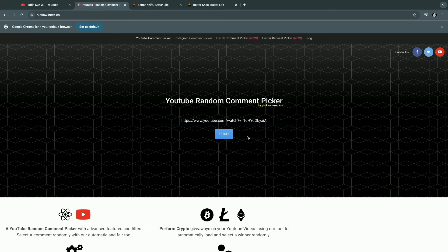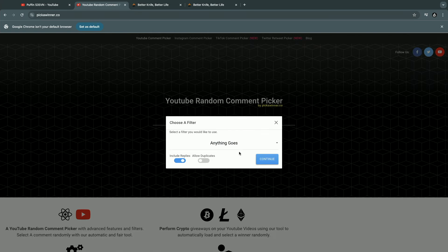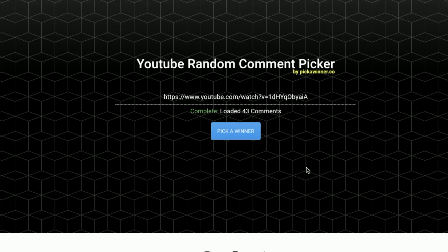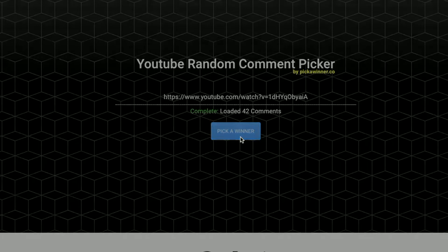Let's see who wins. We'll copy this address and pop it in here. Do not include replies, do not include duplicates. So we only have 43 entries — very good odds for you guys.